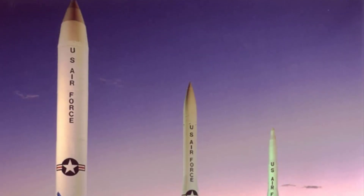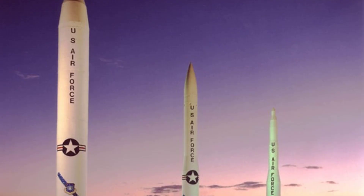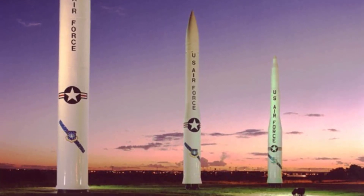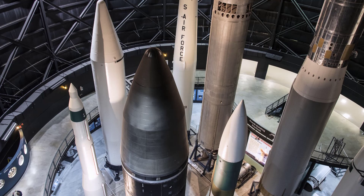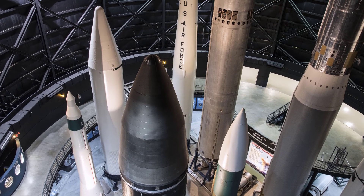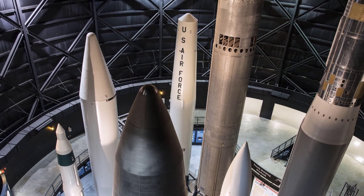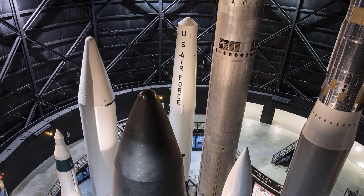The LGM-30 Minuteman is a series of intercontinental ballistic missiles developed and deployed by the United States Air Force. The Minuteman program has undergone several iterations and improvements over the years. Here is the evolution of the LGM-30 Minuteman.